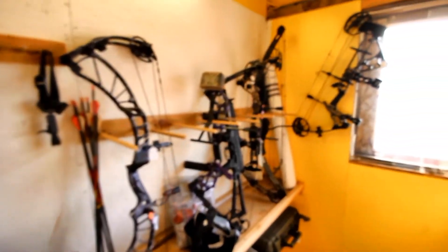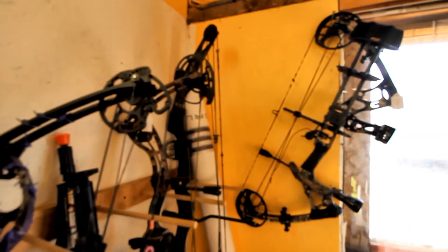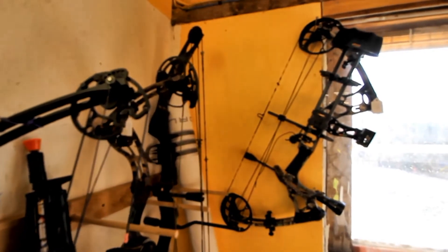Took in a couple of new bows - that's a Matthews Mission, has all the toys on it, and that one's $350.